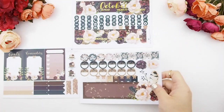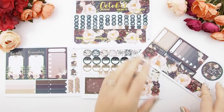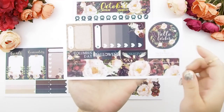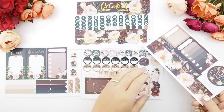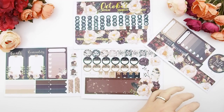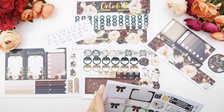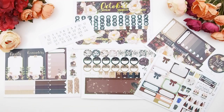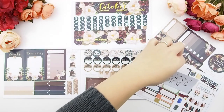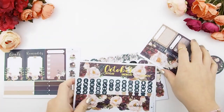I also want to point out that for the holiday stickers, I did add Thanksgiving. We celebrate Thanksgiving in Canada in October, and I know Americans celebrate theirs in November — but I figured I'd add it for everybody, because there's nothing wrong with having more stickers! With this kit, you can complete a whole monthly view using the freebie sheets and your date number stickers.